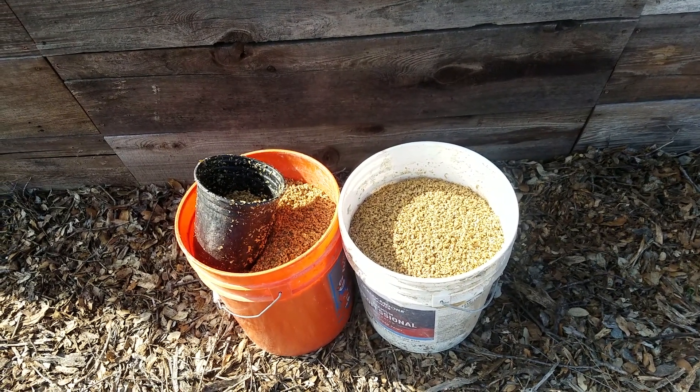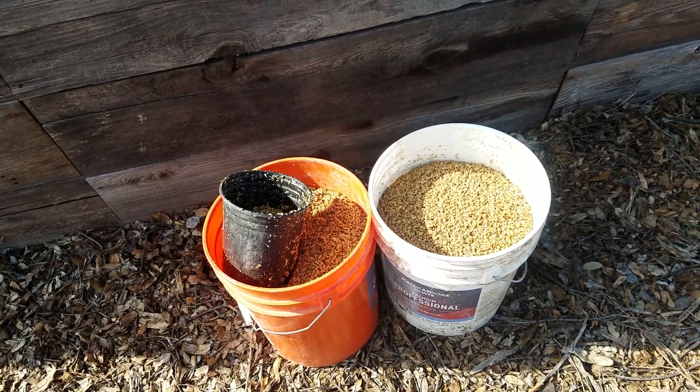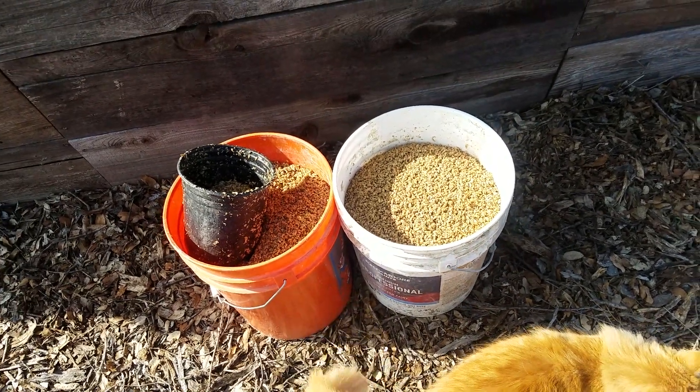Right now they just have one person that they're giving it to, the only person that's really asked about it. He's picking it up whenever they brew and giving it to his cows to feed.